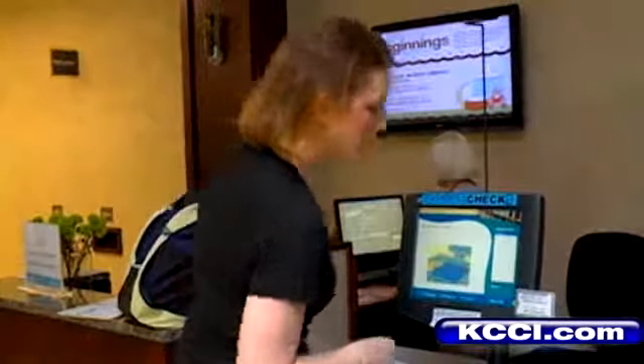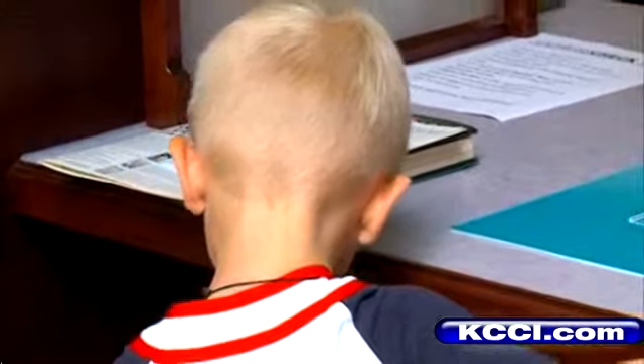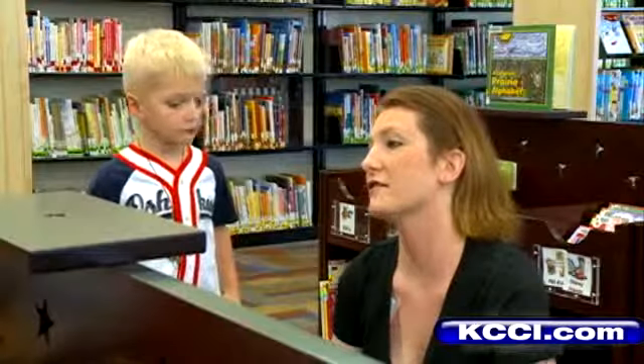Slayton and his mom spent last year visiting the library when it was inside the Merle Hay Mall, and needless to say, mom likes the new location. "I walked in, and it's just — everything here is geared for kids."